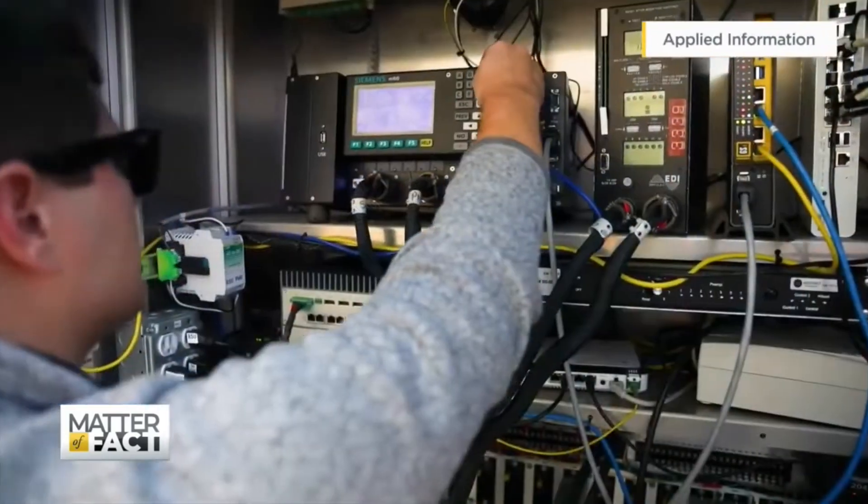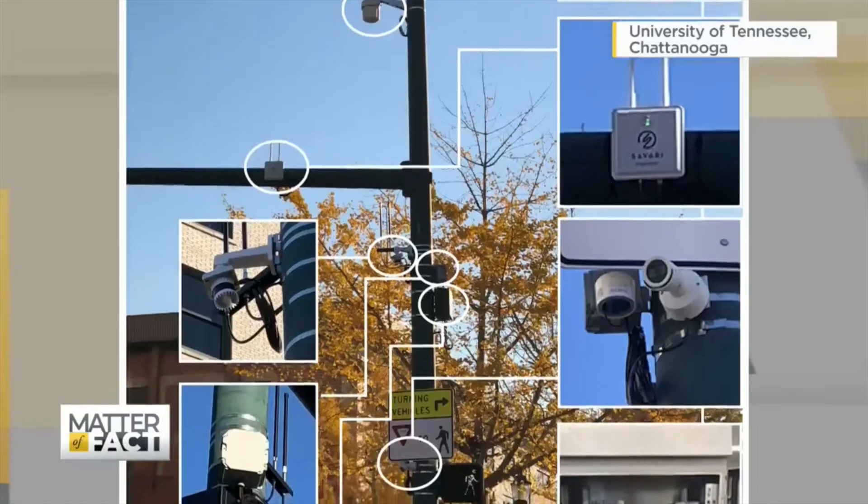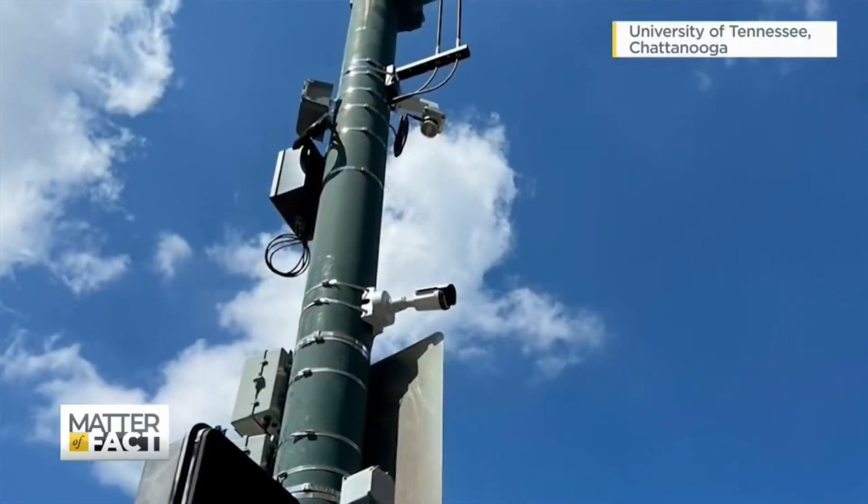Welcome back to Matter of Fact. Chattanooga, Tennessee is installing sensors at 86 downtown intersections. The city is using cameras, air quality monitors, and other devices to gather real-time data.